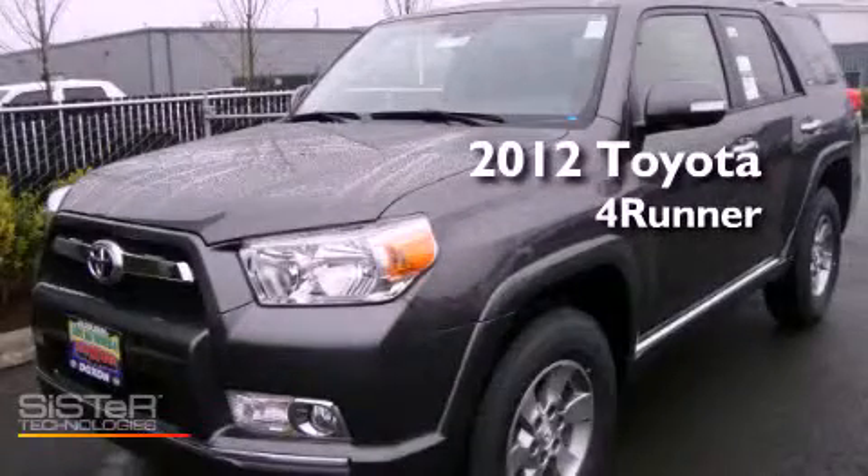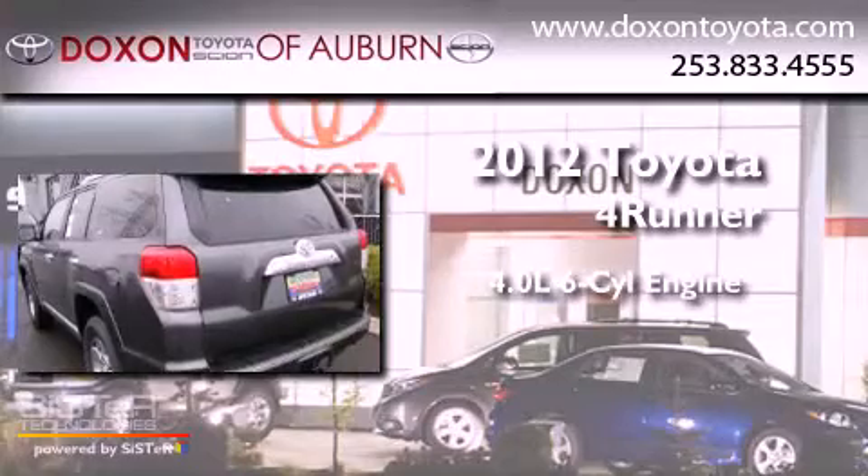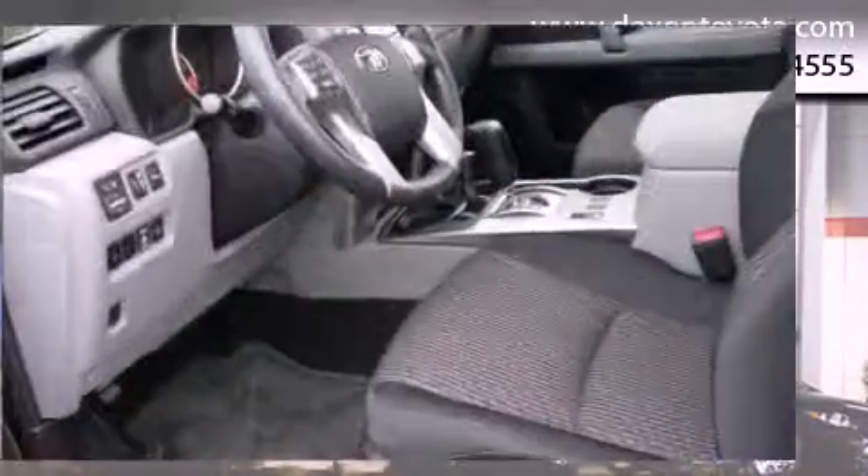This is a brand new 2012 Toyota 4Runner. It has a 4.0-liter six-cylinder engine, an automatic transmission, and four-wheel drive.